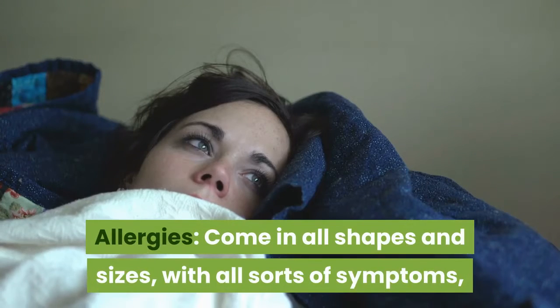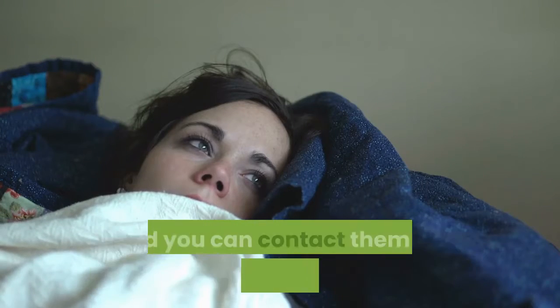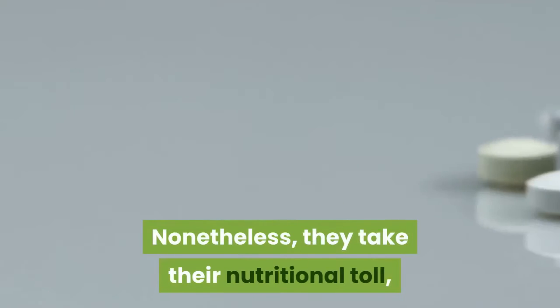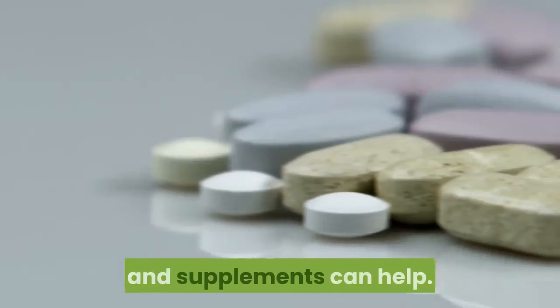Allergies come in all shapes and sizes, with all sorts of symptoms, and you can contract them from just about anything. Nonetheless, they take their nutritional toll, and supplements can help.